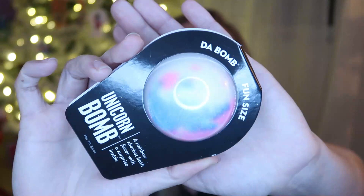I also got her the Unicorn Bomb bath bomb. All of my kids got one of these fun-sized bath bombs from Target. This one is a rainbow sherbet bath fizzier with a surprise inside — it's like a tie-dye little bath bomb. She loves baths.